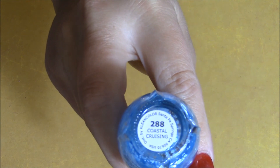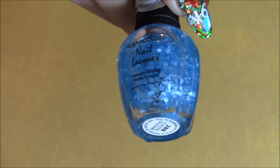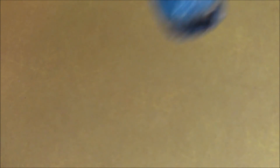The last polish I picked up is called 'Coastal Cruising,' number 288. It's like a really light clear blue — like an aqua matte blue — with matte hexagonal glitter and some really tiny hexis as well.